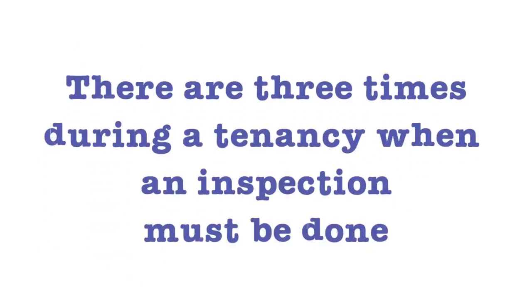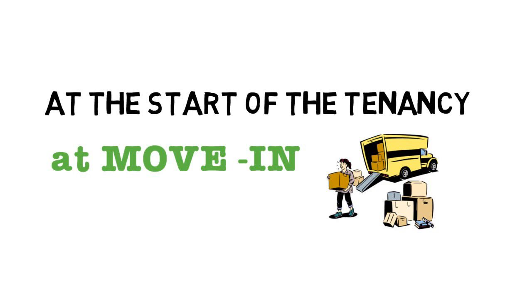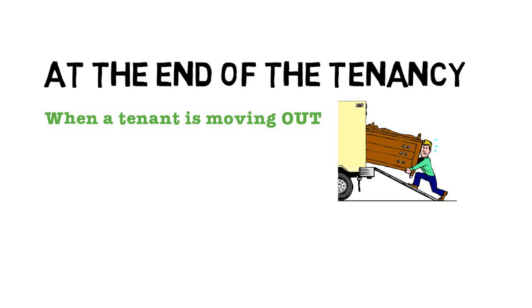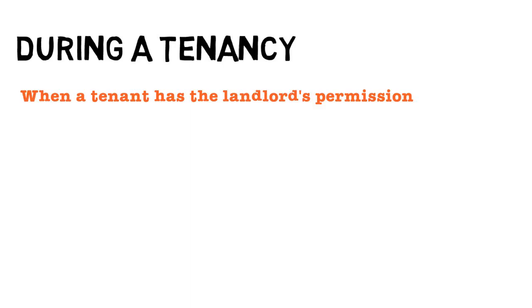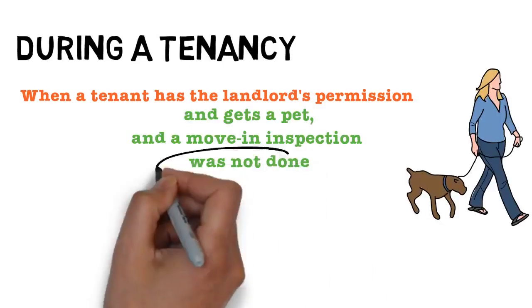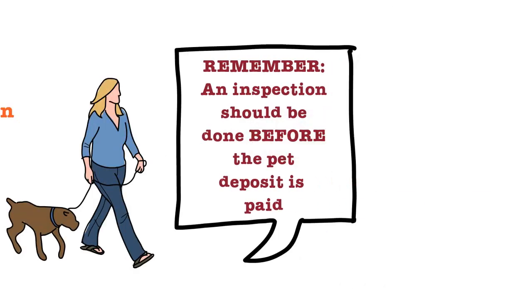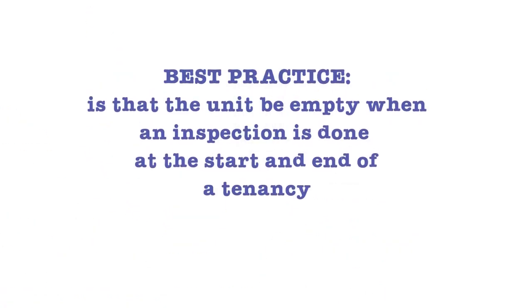There are three times during a tenancy when an inspection must be done. An inspection is done at the start of the tenancy at move-in. A final inspection is done at the end of the tenancy when the tenant is moving out. An inspection is also done during a tenancy when the tenant first gets a pet and a move-in inspection was not done. Remember, the inspection should be done before a pet deposit is paid during a tenancy.